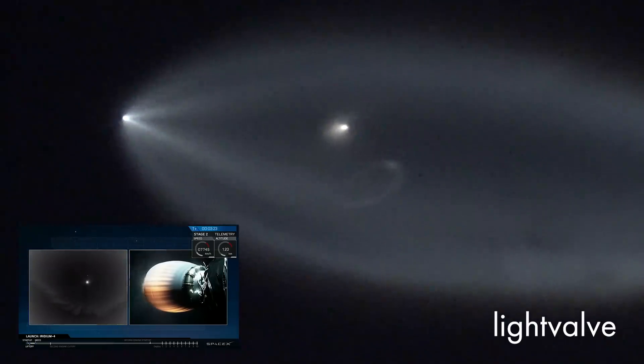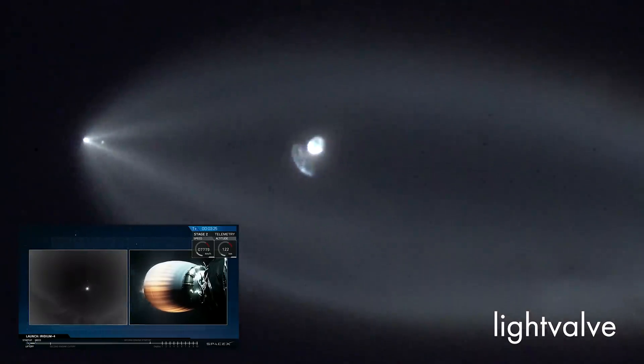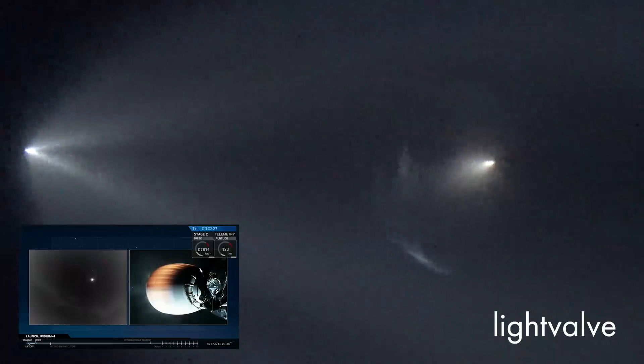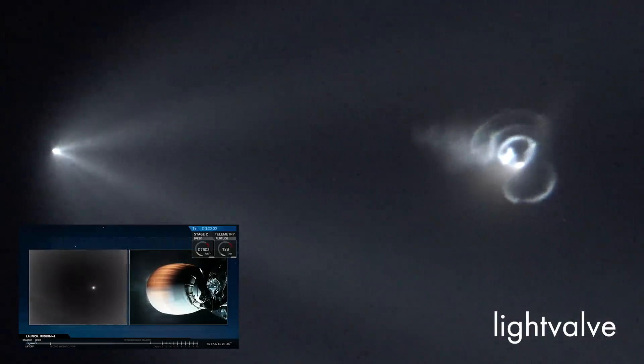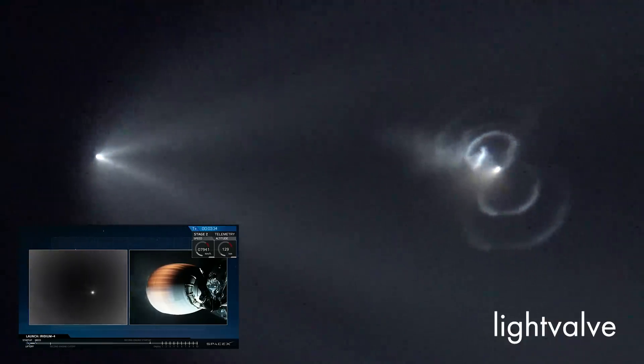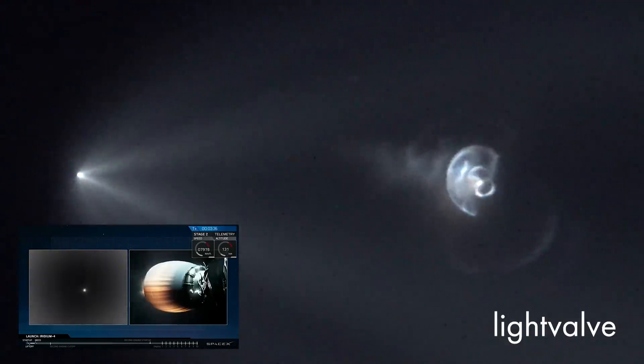You can hear the applause from the team gathered around Mission Control Center here in Hawthorne. It's 5:30 in the evening — second shift is in, they're watching the flight. Fairing separation looked very good, exposing the 10 Iridium Next satellites to the vacuum of outer space.